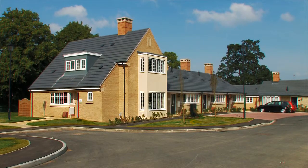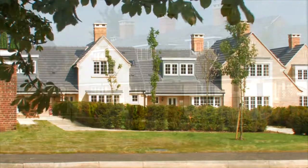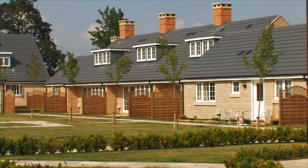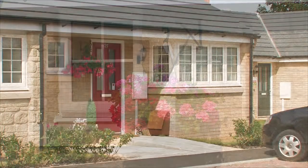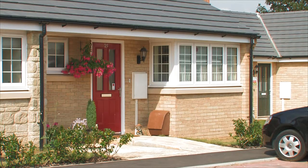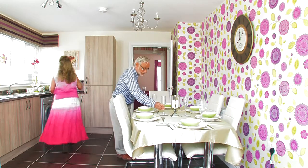The Croft offers lifestyle living for the over 55s in a superb location, perfect for those who want independent, stylish, yet secure living. We believe, and our residents agree, it is not just a place to live, but a community of like-minded people who are young at heart and enjoy full and varied lifestyles.